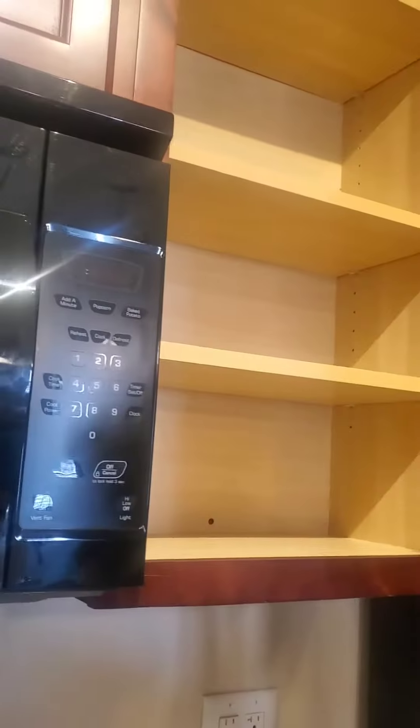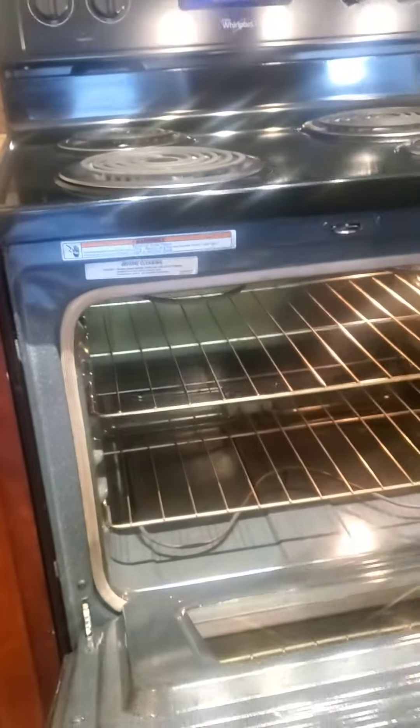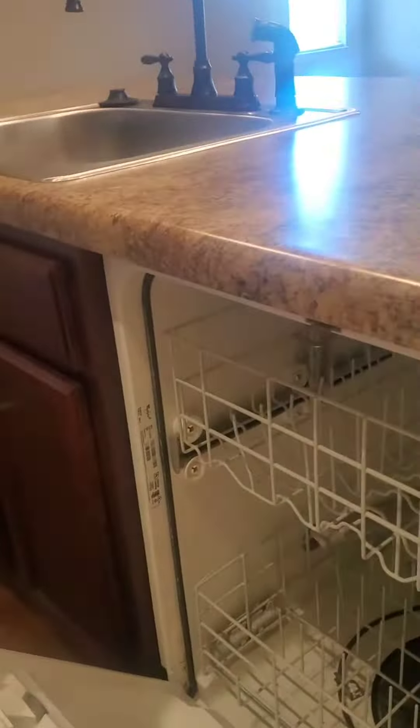Check all of the drawers to make sure there's no trash left behind. Looks good. Check the oven. Check all of the drawers, make sure nothing is left behind. Dishwasher.